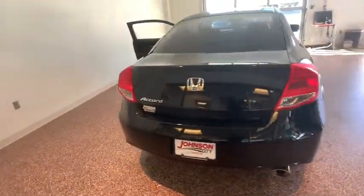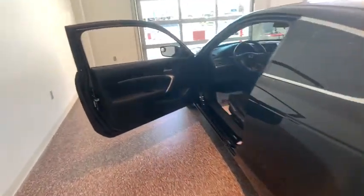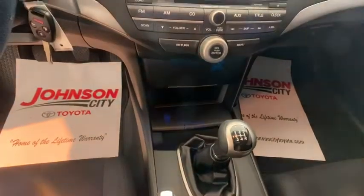This vehicle has less than 80,000 miles. Here are some of this vehicle's great options: keyless entry, traction control, Bluetooth, dual airbags, alloy wheels, power steering, four-wheel disc brakes, cruise control, hands-free communication, CD player.